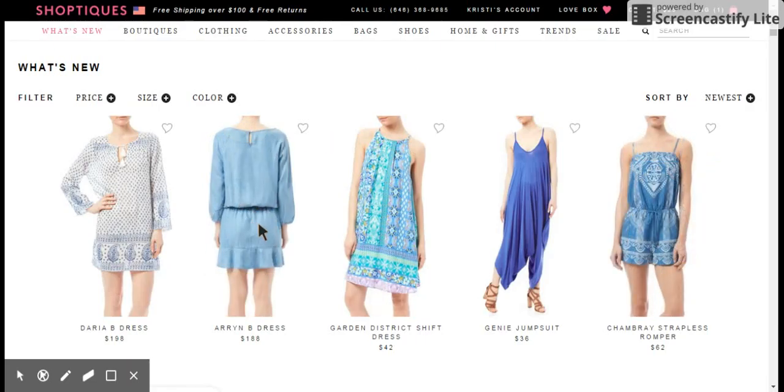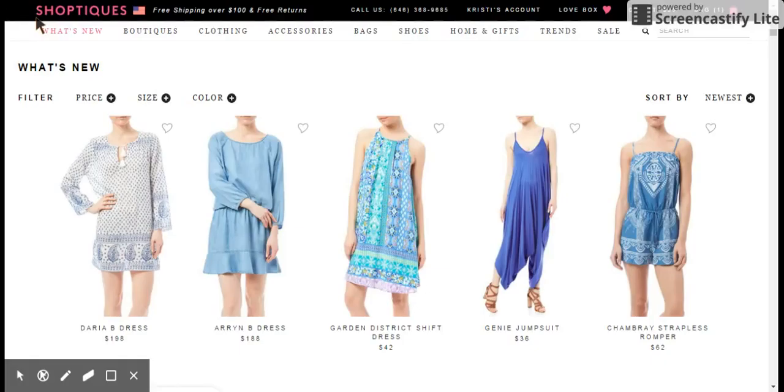Hey, what's up? This is Christy Dove, the clearance queen. I'm actually doing a second installment of my FabFitFun Box slash ShopTix.com gift card shopping tutorial.